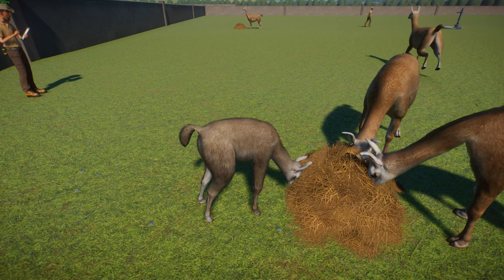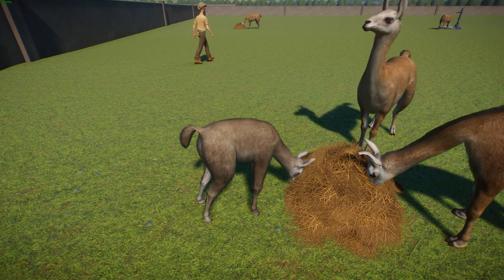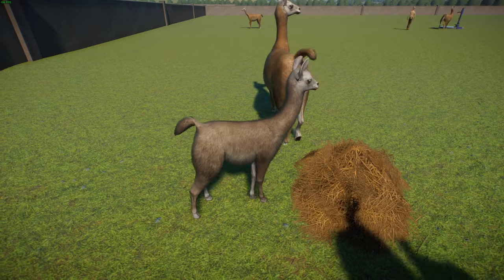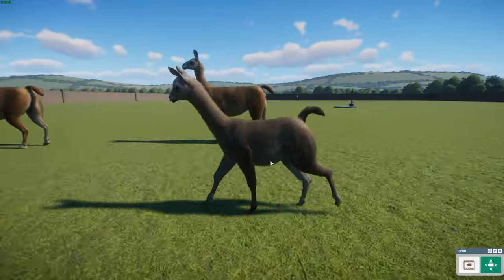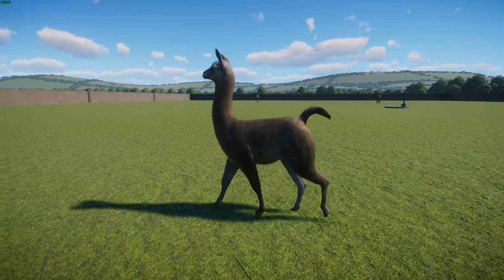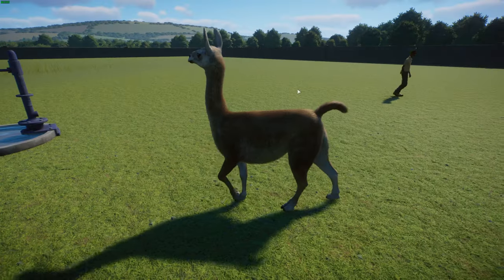Their natural predators include the Andean fox and the puma. During mating season, from November to February, males fight violently for breeding rights. About 11.5 months later, a single baby — called a chulengo — is born. Like other ungulates and camelids, they can walk from birth. Males are chased off by the dominant male at about one year old, while females typically stay. They're believed to be the ancestor of the llama — really cool to see them in game.